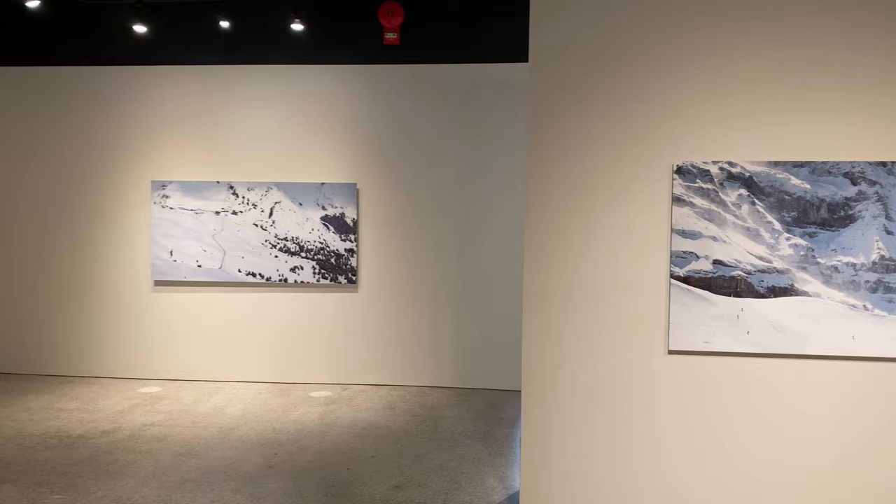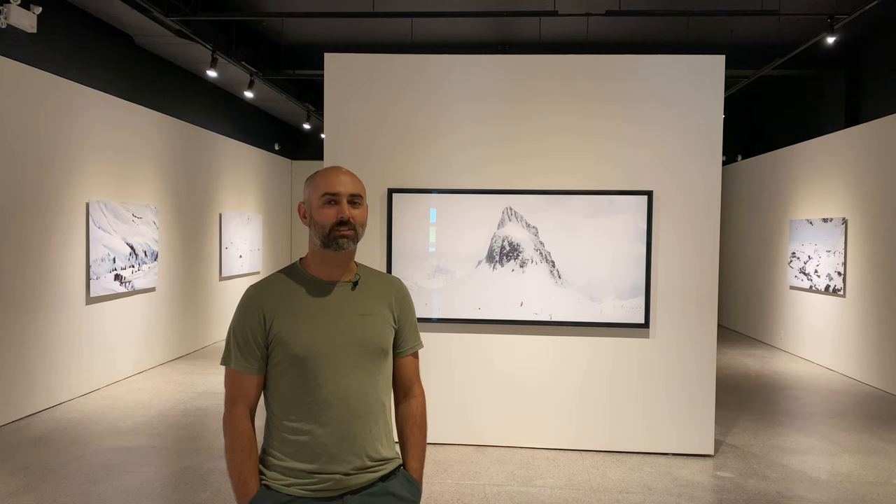I spend a lot of time in the mountains — I'm out there a few times a week by and large. Some days I go just to ski, and some days I go just to make photographs.